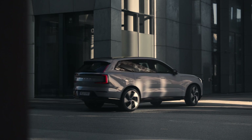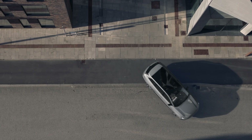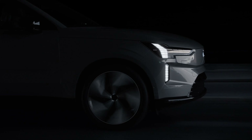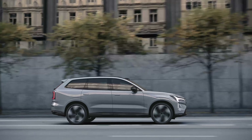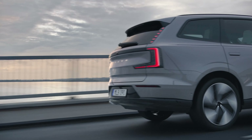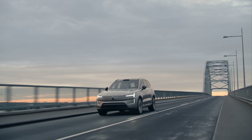The 2025 Volvo EX90 — we finally have official pricing and more specs to cover. By 2030, Volvo, along with many other car companies, are aiming to have a full EV lineup. And this EX90 is going to be built upon the current gasoline-powered XC90 three-row SUV.